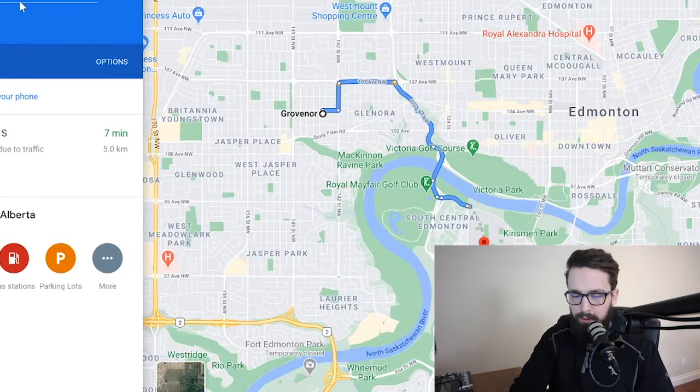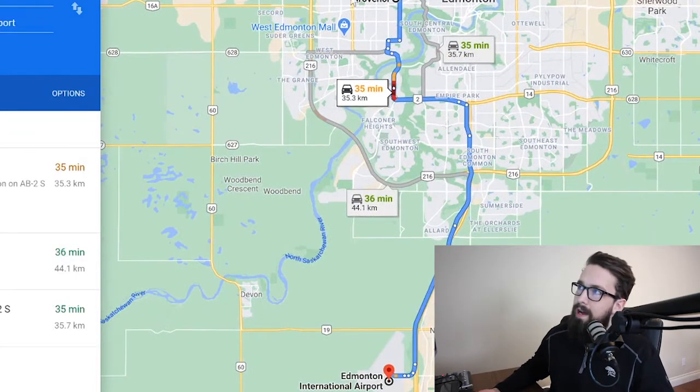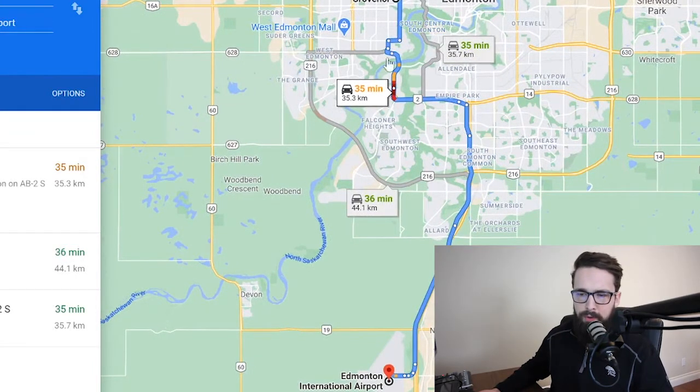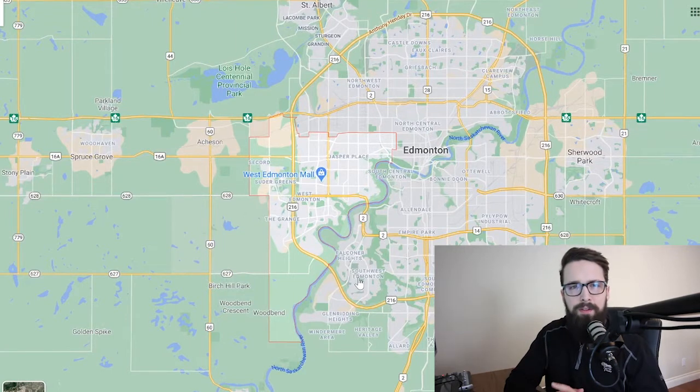Grovenor is probably one of the better, more central West End locations still in a moderately affordable price range. The slightly older homes would be the drawback. Unfortunately, because you're more central you're a little further from the freeways — the Henday and the Whitemud — so it's a bit longer to get out to the airport at about 35 minutes.